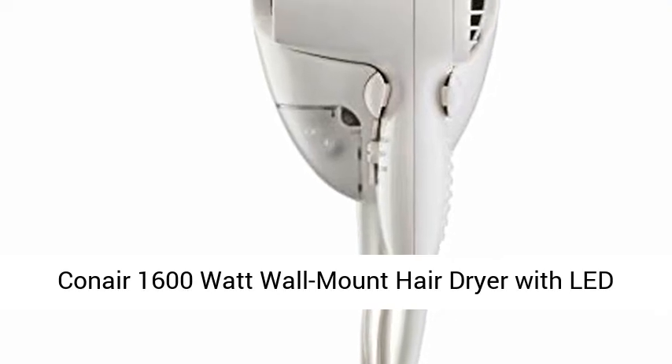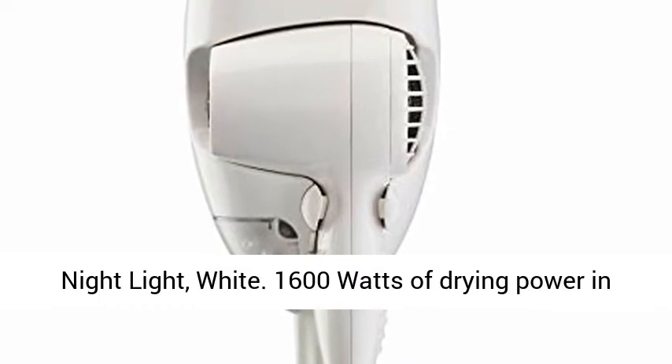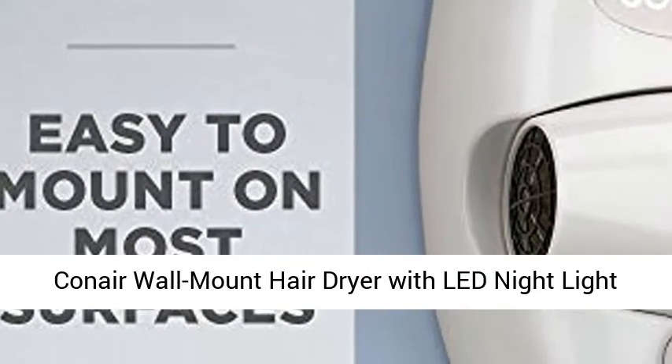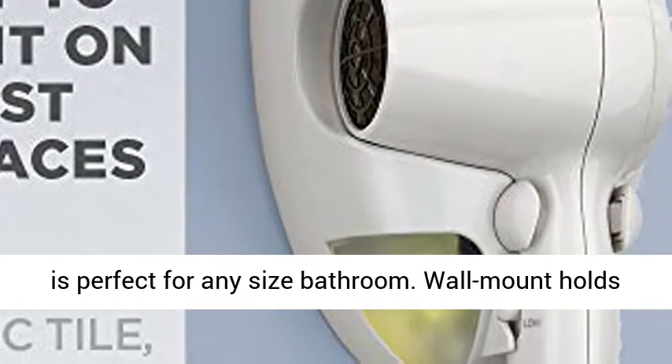Conair 1600 watt wall mount hair dryer with LED night light, white. 1600 watts of drying power in this compact and lightweight hair dryer. The Conair wall mount hair dryer with LED night light is perfect for any size bathroom.